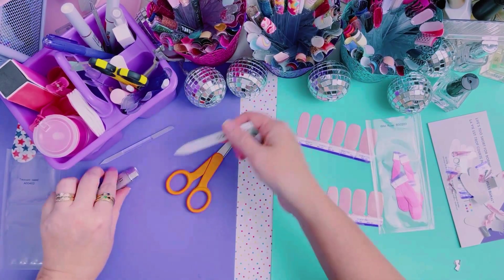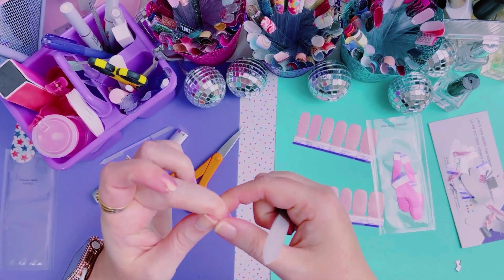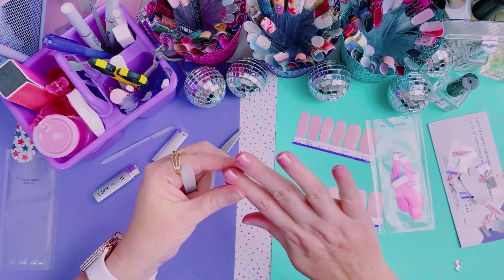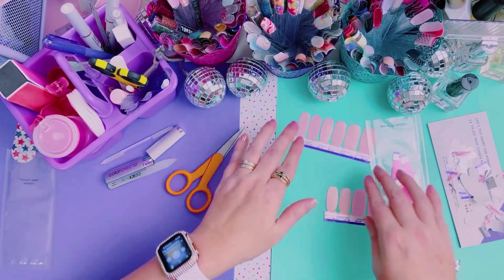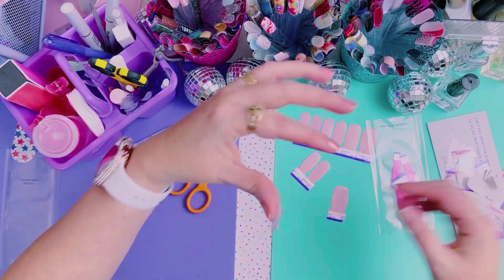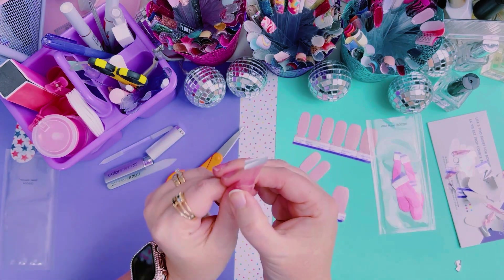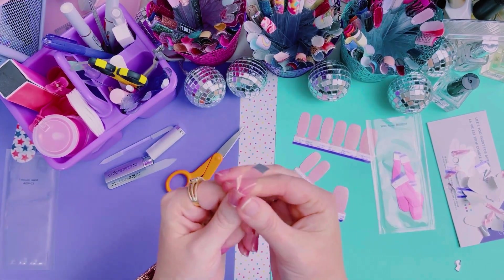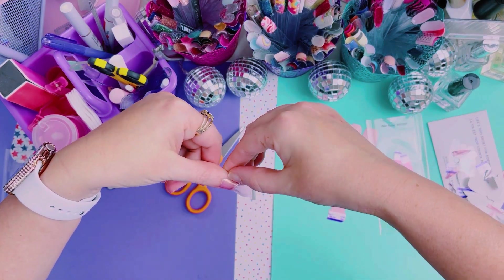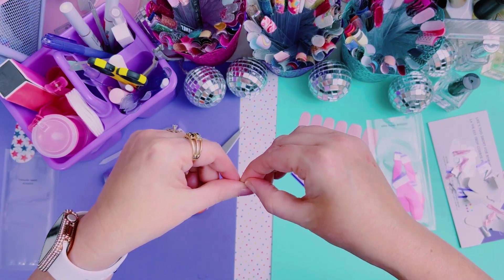I still have not brought in my regular nail file, so I'm having to use this one which is not my favorite. My regular one is in my makeup bag, which I have not unpacked since our trip to Utah when I went to the Color Street conference. Speaking of conference, just reminded me — we have a launch today, which we found out at conference. We got to see a little sneak peek of the fall collection.